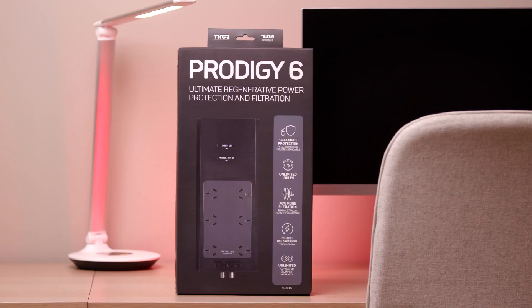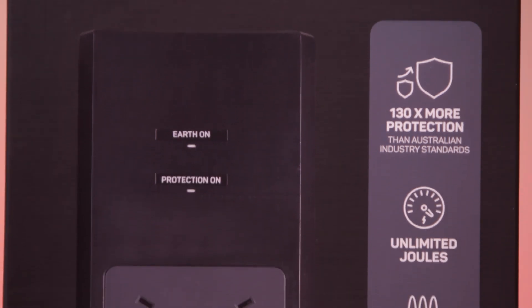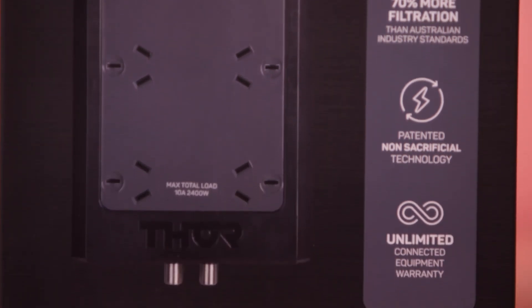The Thor Prodigy P6 is a surge protector designed with a patented non-sacrificial technology that safeguards your devices against power surges, voltage spikes, and other electrical problems.